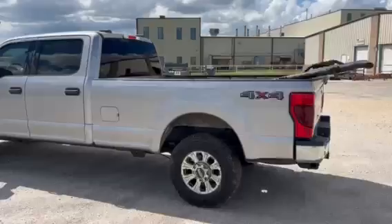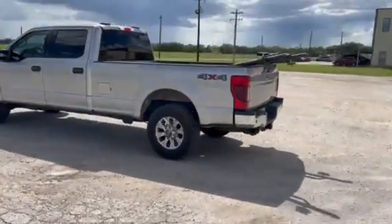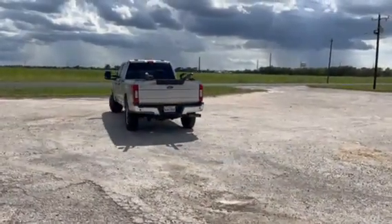Four door with the extra long bed on it. Man, that is a nice truck.